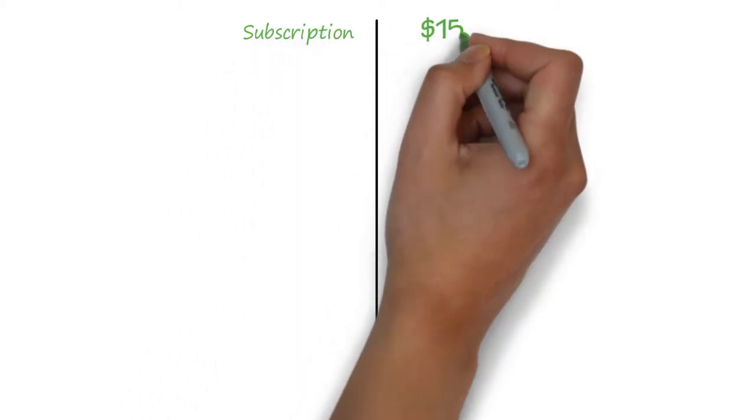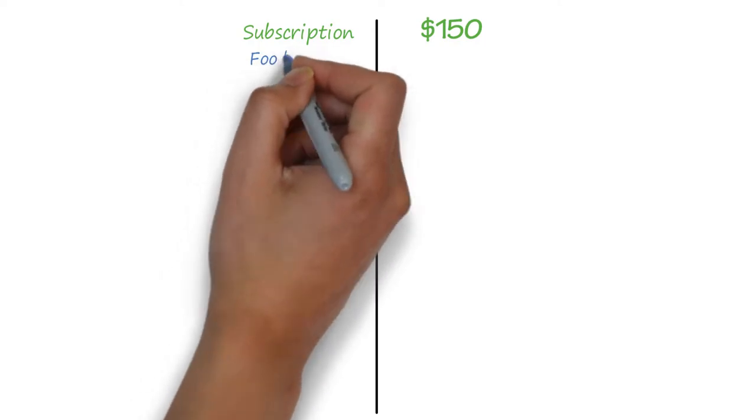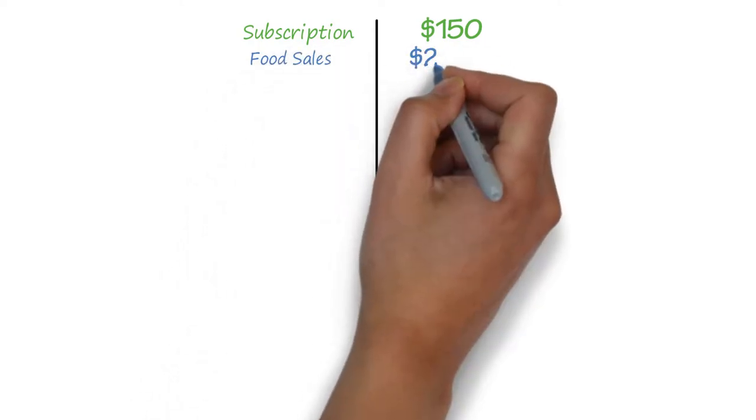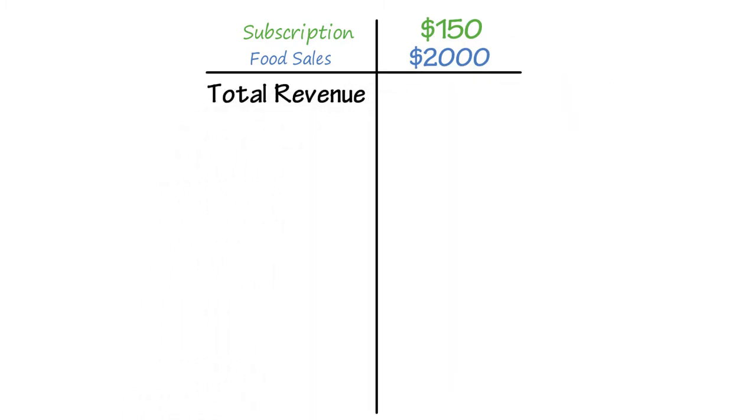Monthly subscription of $150. Did you know workplaces typically pay our clients to provide fresh food in their office? For food sales, let's assume each store produces $100 per weekday, making your total revenue $2,150 per month.